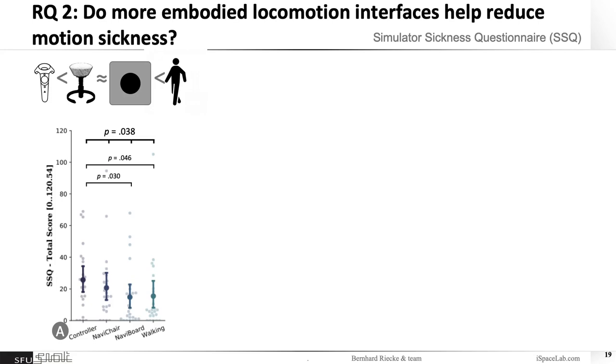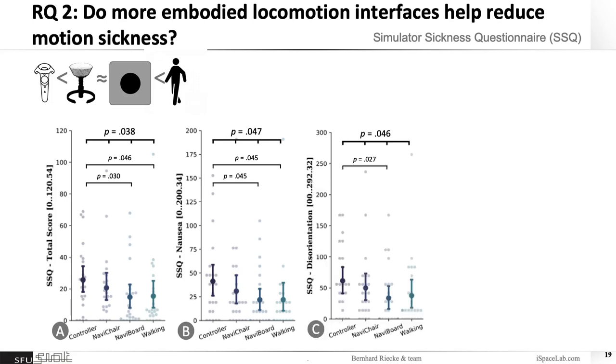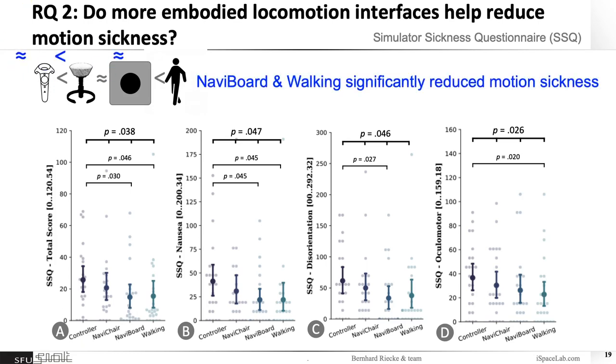And this is kind of the data pattern we indeed found. Walking and NaviBoard performed best, the controller performed worst, and the NaviChair was in between. We observed similar data patterns for the other SSQ subscales in terms of nausea, disorientation, and ocular motor issues. Clearly the NaviBoard and walking significantly reduced motion sickness, which is quite promising.